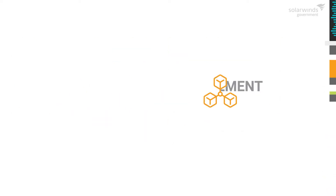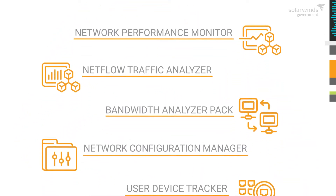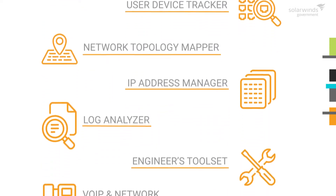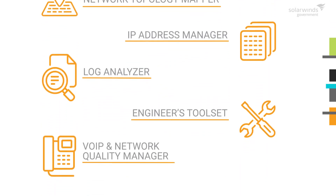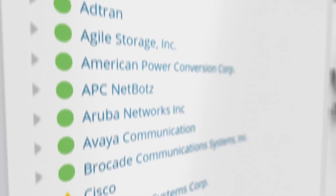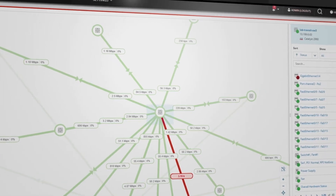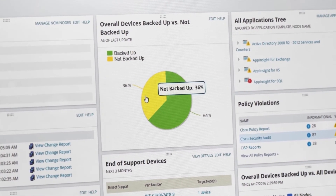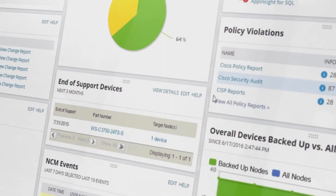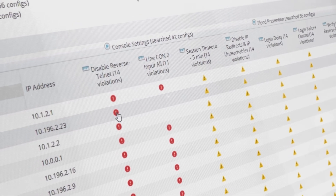SolarWinds network management solutions give you the power to monitor and manage your network with end-to-end visibility into fault, performance, availability, traffic, configurations, and logs. Monitor performance and network availability with automated device discovery, multi-vendor device support, and dynamic topology maps to keep up with your evolving network. Improve efficiency, performance, and reliability with automated configuration management, vulnerability assessment, and compliance reporting, including DISA STIGs, NIST FISMA, and the risk management framework.